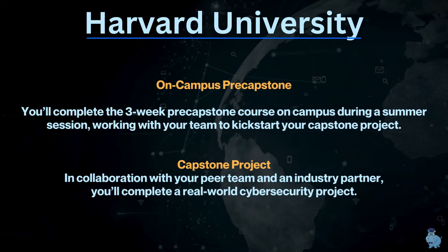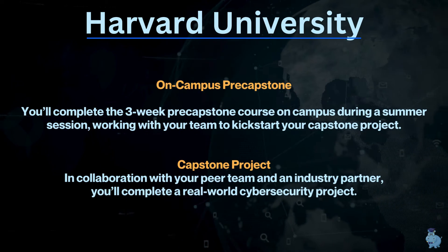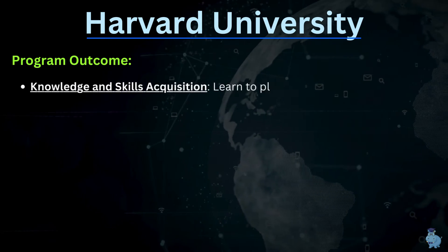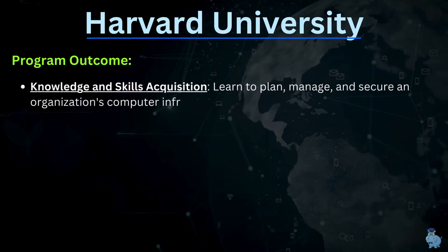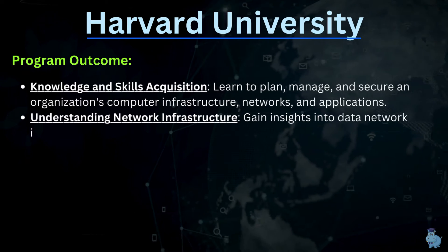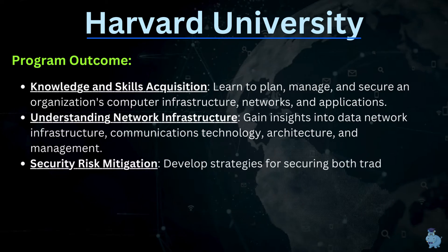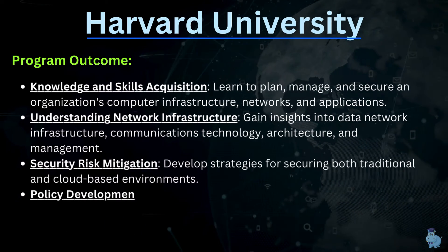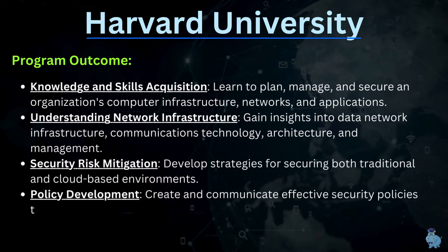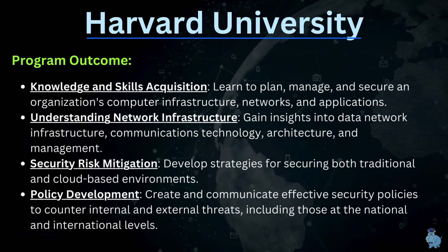The program outcomes, as listed by Harvard, include knowledge and skills acquisition, understanding network infrastructure security, risk mitigation, and policy development. These are the stated outcomes from Harvard, and there are additional details available if you'd like to explore further.